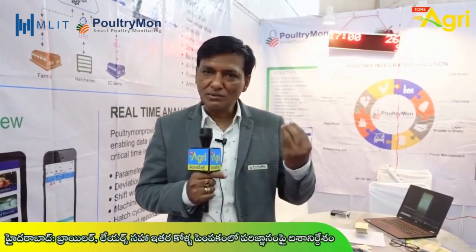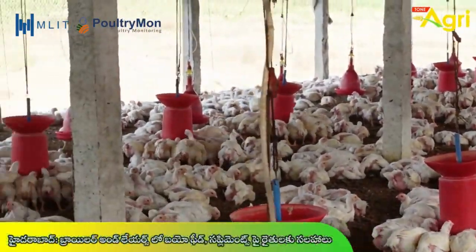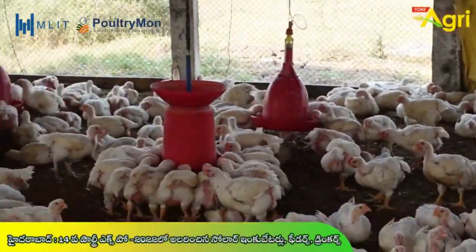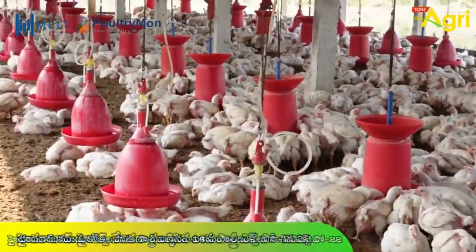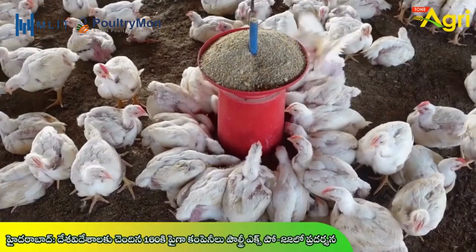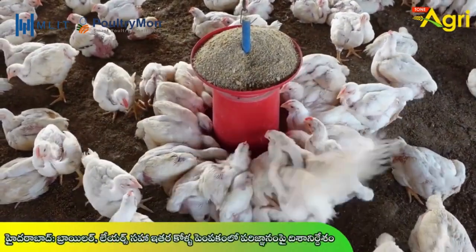There are critical parameters like temperature, humidity, carbon dioxide, ammonia, pH value, and the birds are very important. This data can be used as a local IoT device, and that data can be used on the phone. If we know what we are doing on the phone, we can control the conditions.